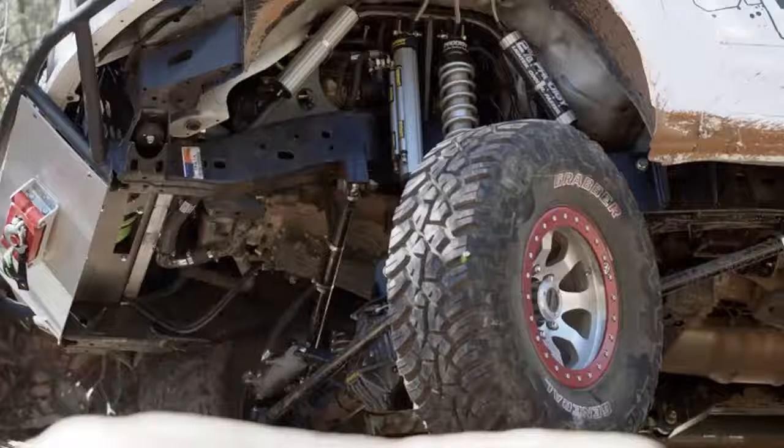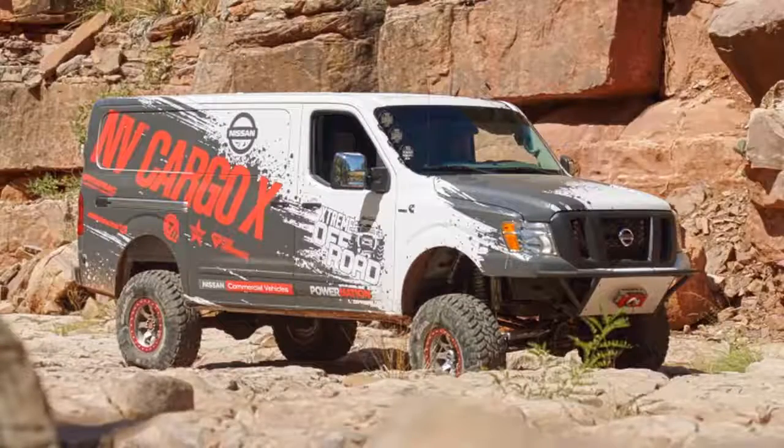Nissan fitted heavy-duty leaf springs and shocks to the rear, and ditched the van's independent front suspension altogether. In its place is a coil-sprung front axle. The suspension raises the ride height in order to fit the huge 37-inch off-road tires. In total, the van has 22 inches of ground clearance.